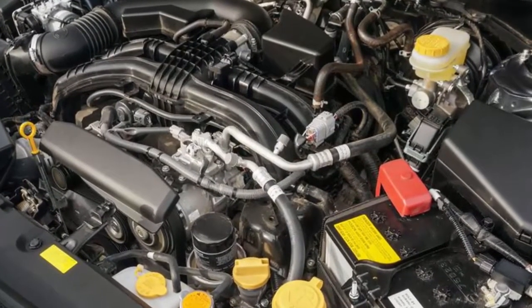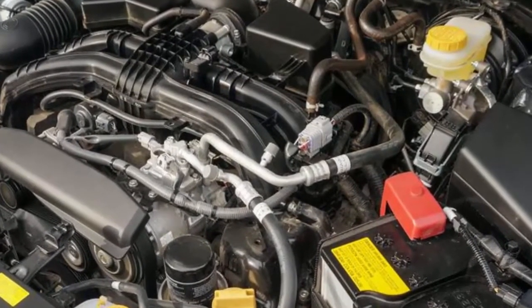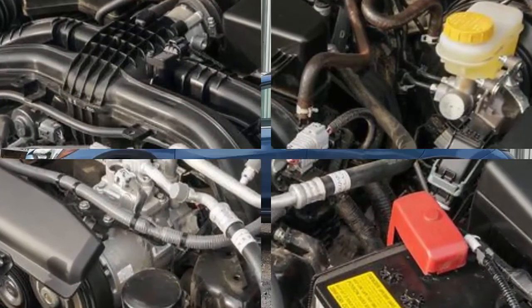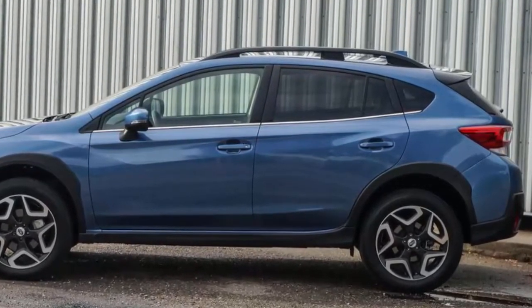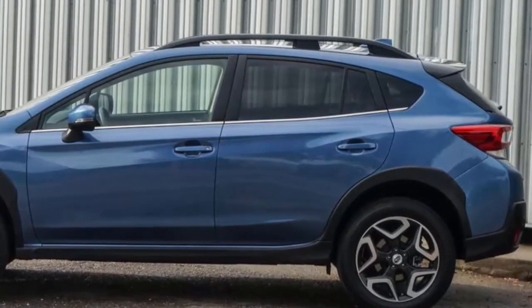Still, we're pretty excited, because in addition to the financial and ecological benefits of going plug-in hybrid, we're excited to see the Crosstrek get some sorely needed power and torque increases from its electric motors, as it's historically been the weak point of the platform.